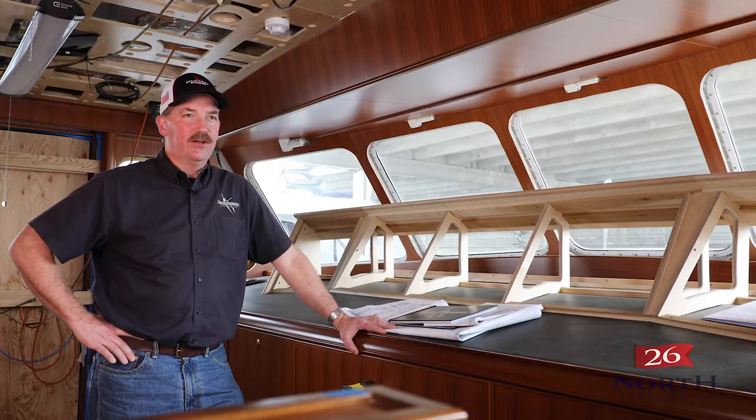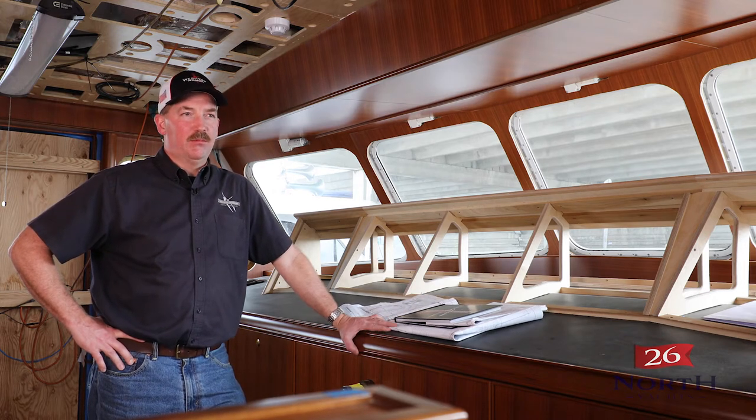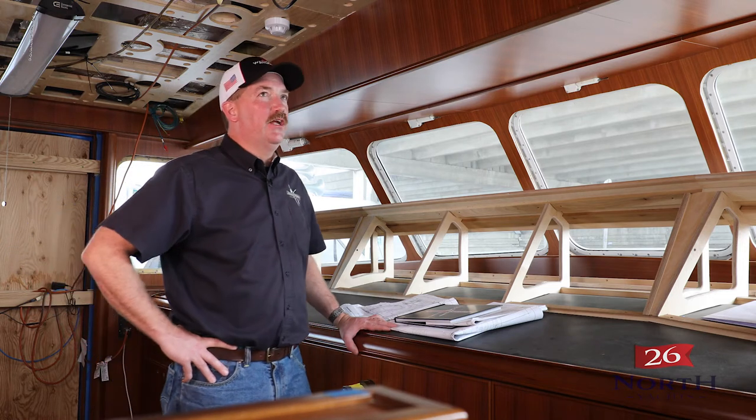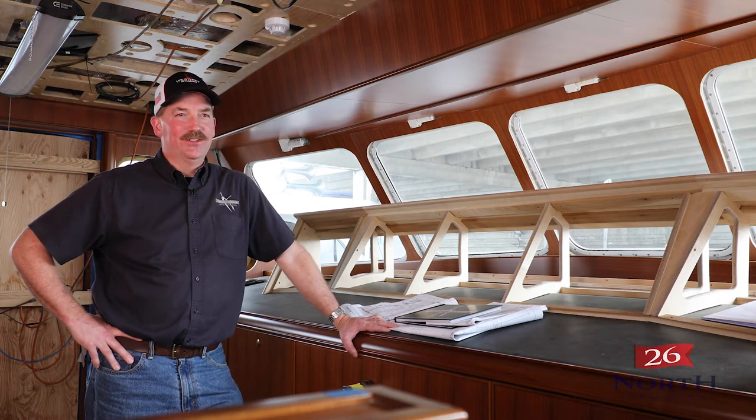We did all the veneers, working with our veneering department and design department to come up with a table that will knock your socks off. Once we get the table in here, the rest of these overheads in, and the cap rail on, it's going to be a beautiful boat.